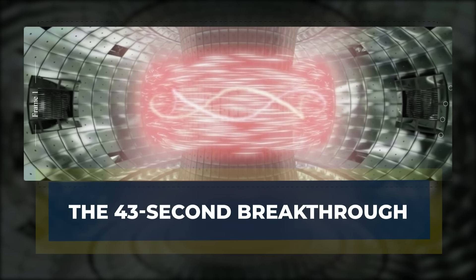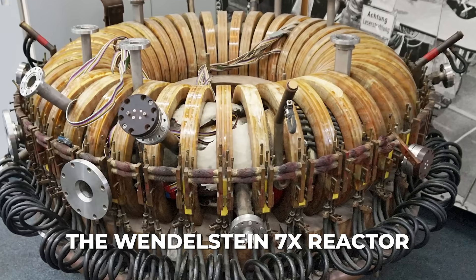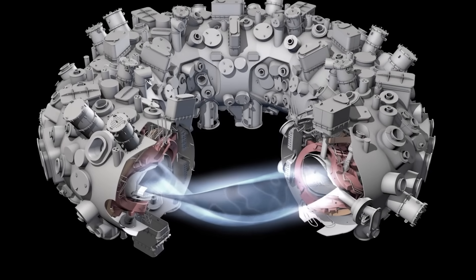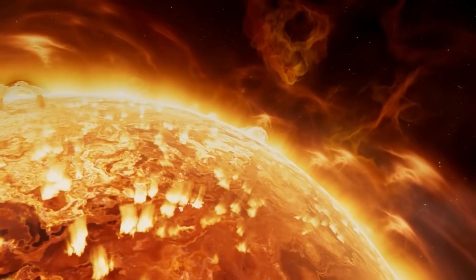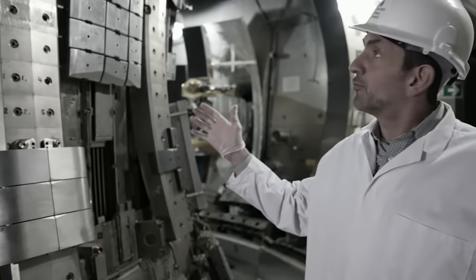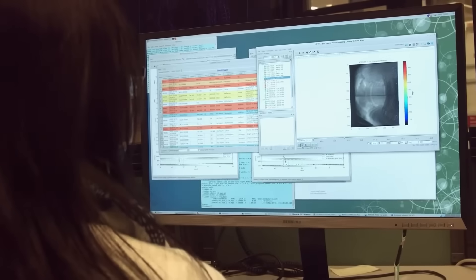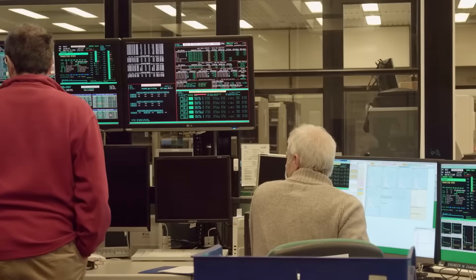In the quiet town of Greifswald, the Wendelstein 7X reactor achieved a milestone that sent shockwaves through the scientific world. It held superheated plasma — hotter than the core of the sun — for 43 seconds. That amount of time may feel short, but in fusion research, it is astonishing. In the past, many reactors struggled to maintain fusion conditions for even a fraction of a second before the plasma collapsed.